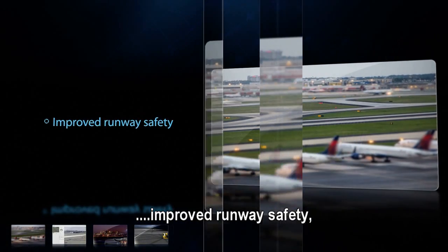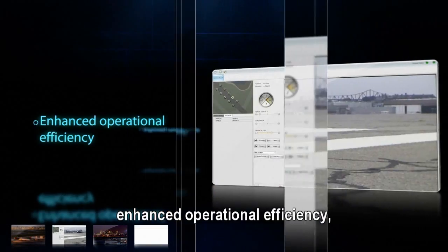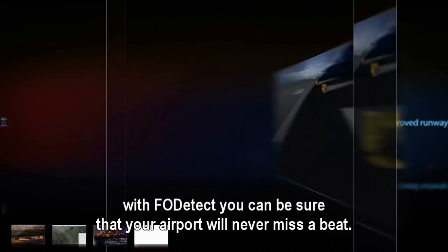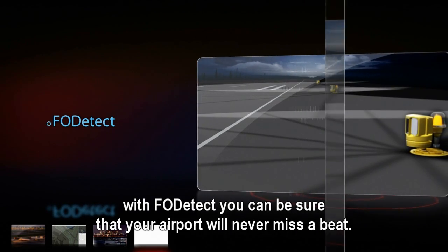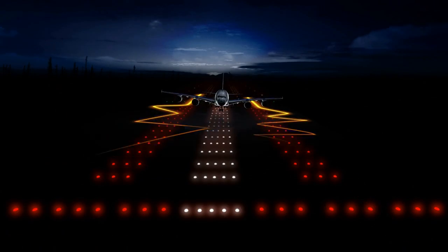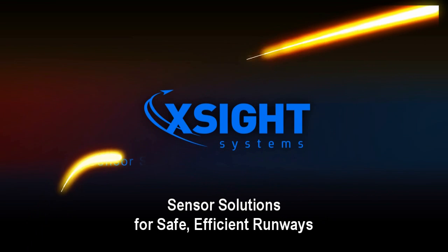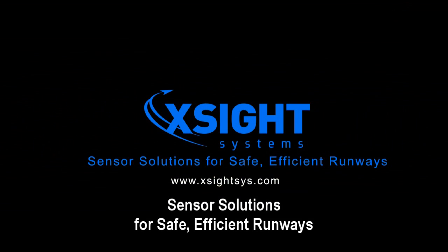Improved runway safety, enhanced operational efficiency, and increased runway capacity — with FOD Detect, you can be sure that your airport will never miss a beat. Excite Systems: sensor solutions for safe, efficient runways.